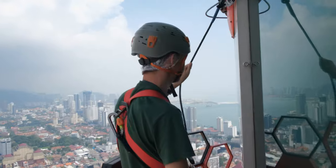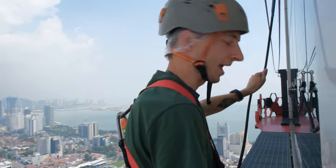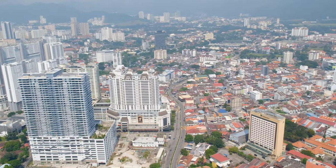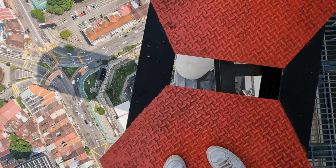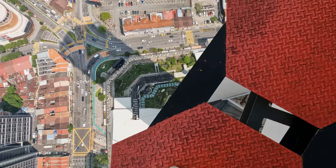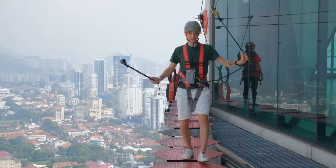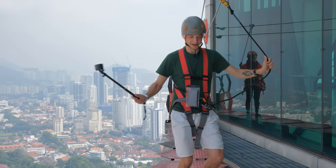This is the 65th floor of the tallest building in Penang, and we're on the outside of it. The leg is shaking. The Komtar building offers a thrilling experience for its visitors — an obstacle course on the outside of its 65th floor. It's one of the coolest experiences you can try if you're not afraid of heights.